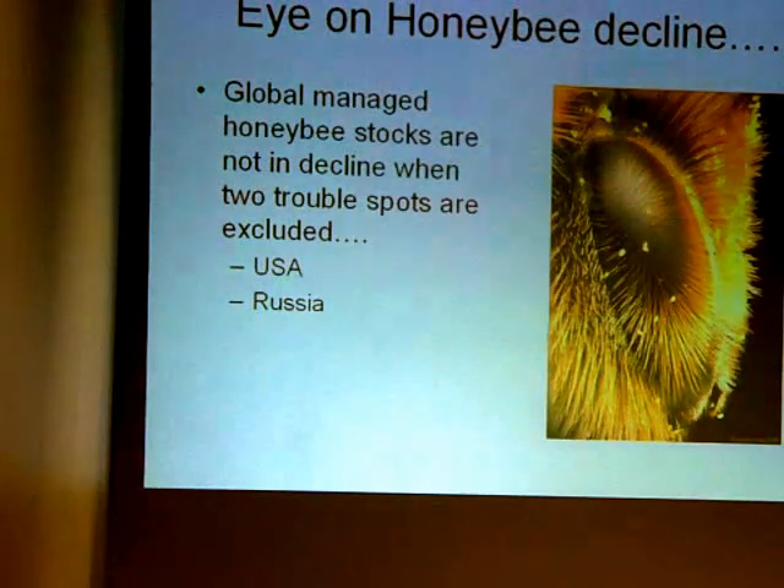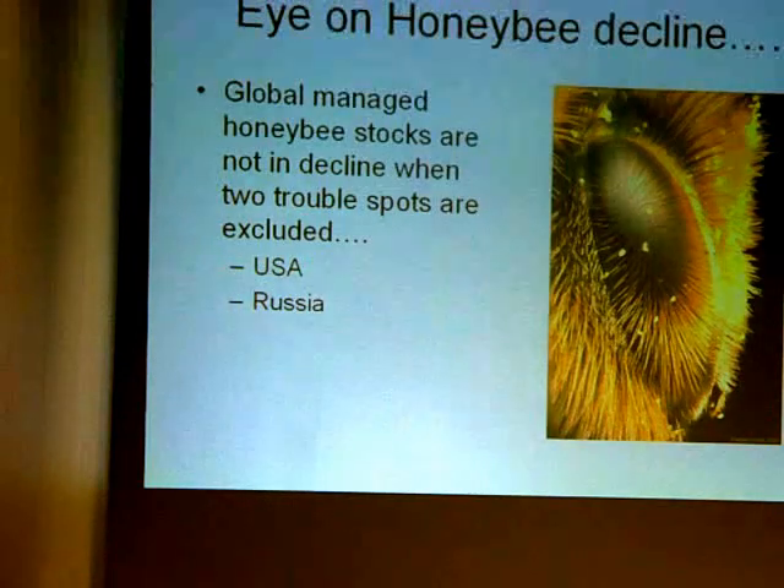Looking at the global honeybee decline: the rest of the world is basically not having a problem losing honeybees. Extensive research over the past two years found only two places in the world losing honeybees — the United States and Russia, including former Soviet countries. Both have used a lot of pesticide products in agriculture and on their bees. That's a significant finding when looking at the data of where bees are disappearing.